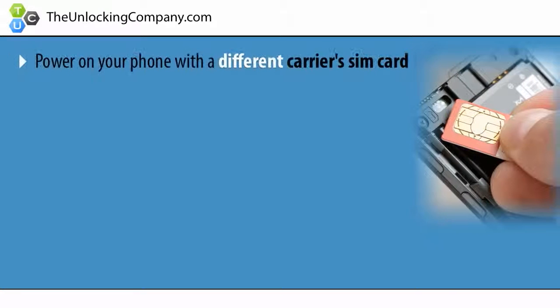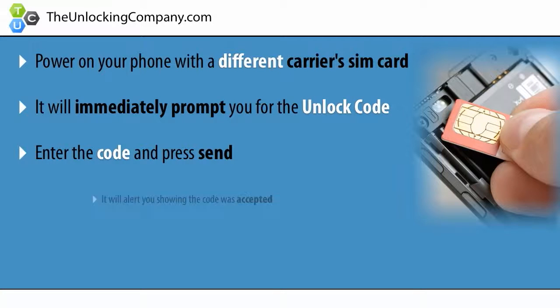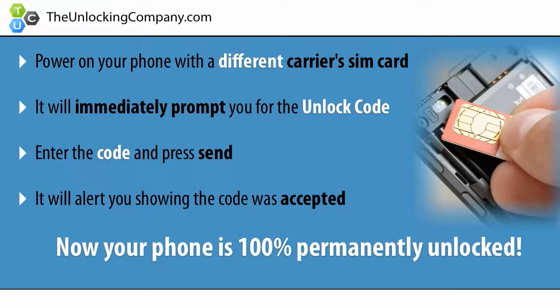Lastly, once you receive the unlock code, power on your phone with a different carrier's SIM card and it will immediately prompt you to enter the code. Enter the code and press send. It will say "code accepted," and now your phone is 100% permanently unlocked.